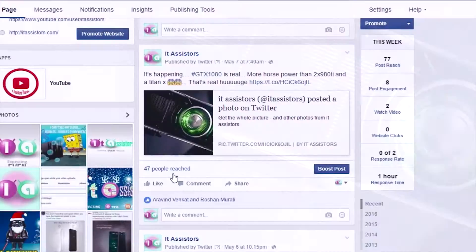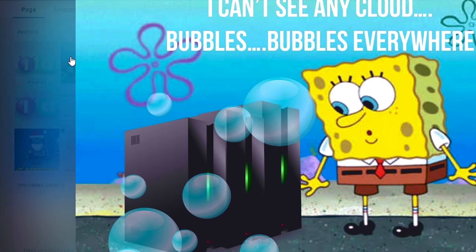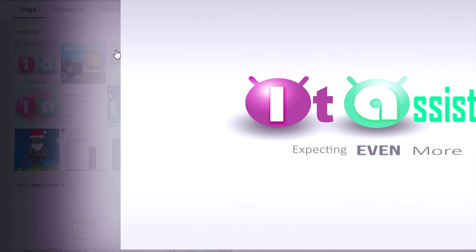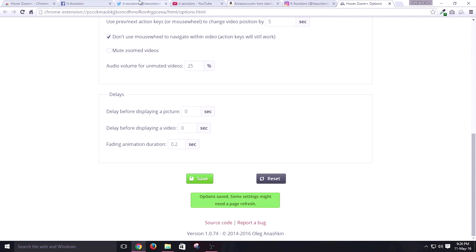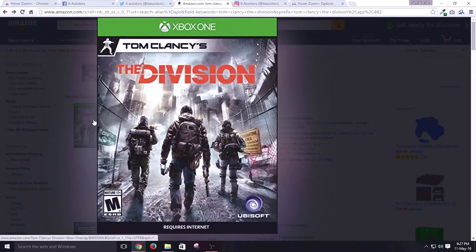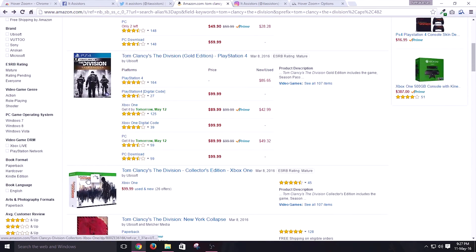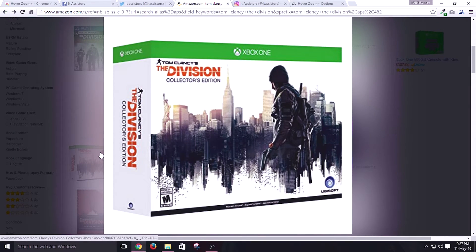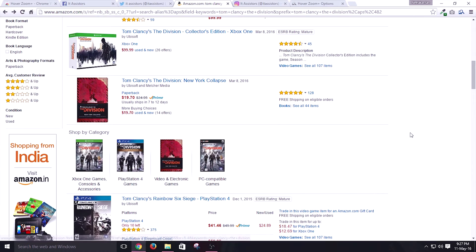Instead of opening an image by clicking on the preview to view it, you can just use this extension and hover your mouse cursor to view what the image looks like. You can even modify the zooming factor — that is, the level up to which you want to zoom the image — inside the options menu. This extension is heavily useful in the shopping section, where instead of visiting a product's page to view the image, you can simply hover on the initial product shown at the home page to see how it looks. It saves you time and energy.